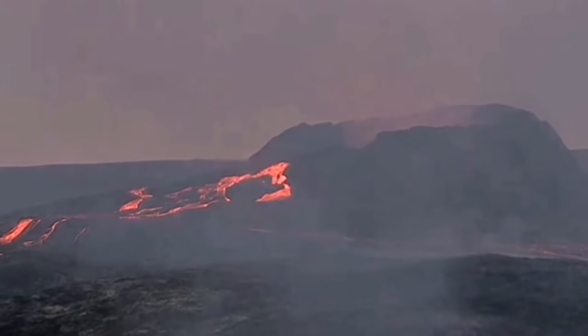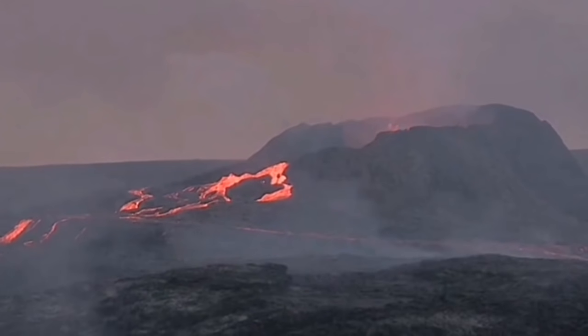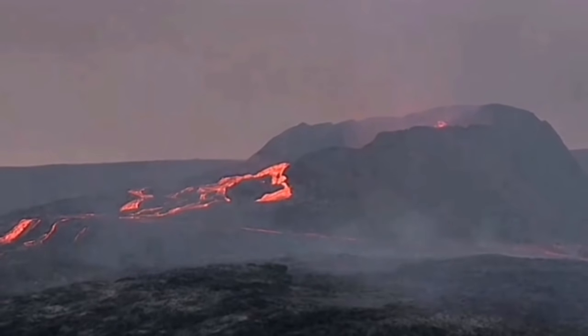The wind is now coming from the north, as you can see in this video. It's difficult to capture that. But if you approach — as you can see, the helicopter is coming from the north — that way you can avoid the gases and steam that are coming.